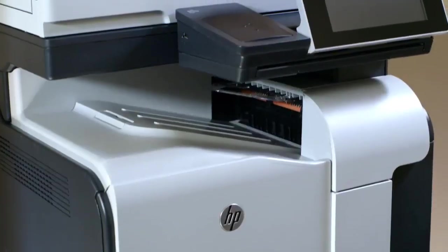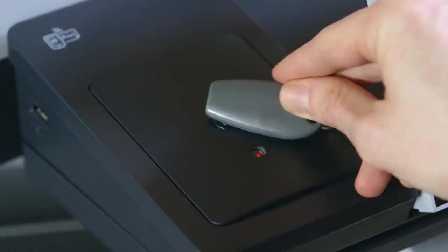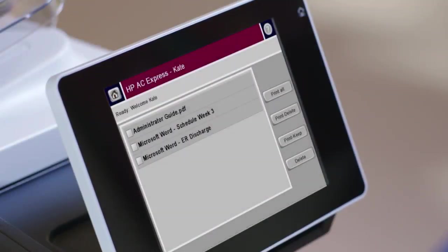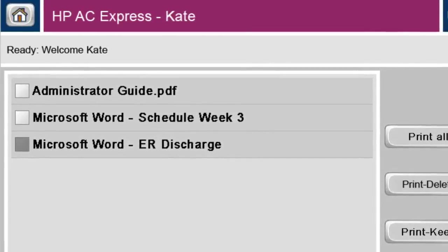Protecting patient information is a critical piece. We have to swipe our badge for access, so no protected health information is left on the output tray for others to see. And we all know that a regulatory or compliance violation is very costly.